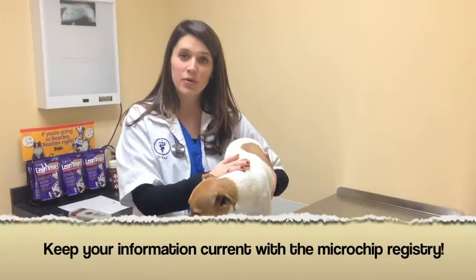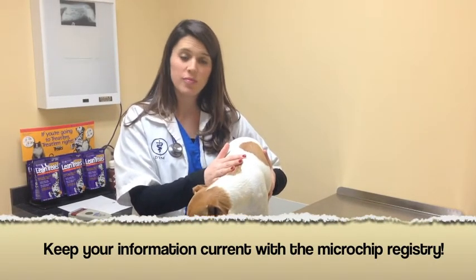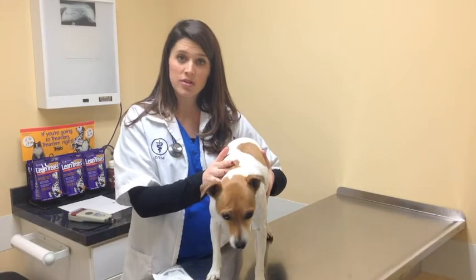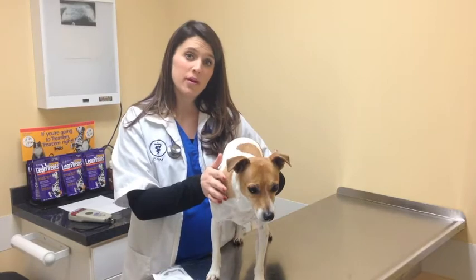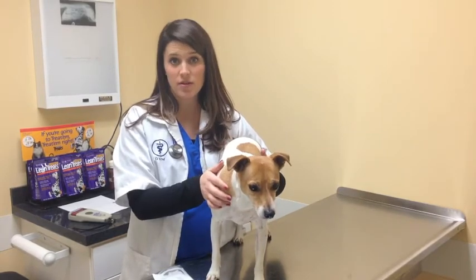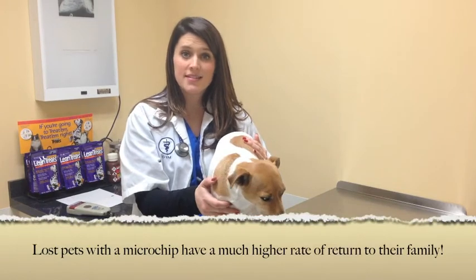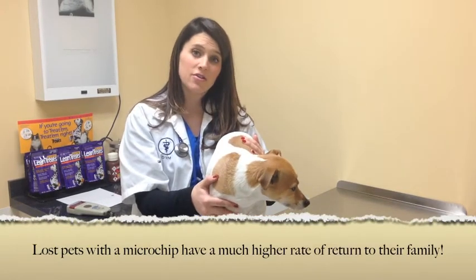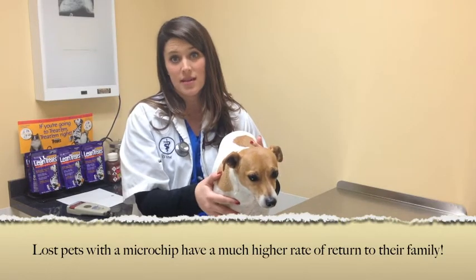It's very important, now that I've implanted the chip in Bogie, to keep my contact information up to date. Once your pet is microchipped, go on the registration website and keep your information current. If your pet is lost, they have a better chance of being recovered with that information. Studies have shown that microchipped pets have a much higher return rate than lost pets that aren't microchipped.